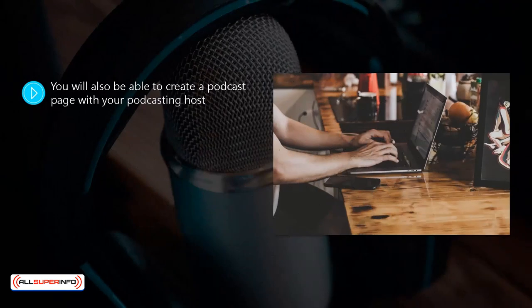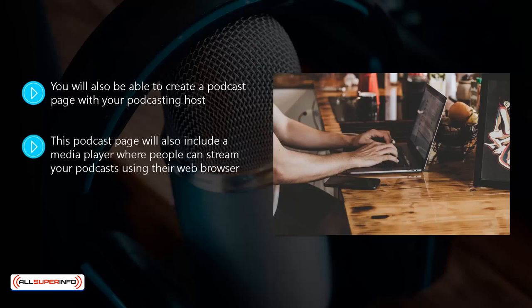You will also be able to create a podcast page with your podcasting host. Here you can provide information about your podcasts and include banners, your social media channels, notes about your podcasts, and more. You can link to your website or blog from this page too. This podcast page will also include a media player where people can stream your podcast using their web browser. They will also be able to download your podcasts, share them, and subscribe to them from this page.